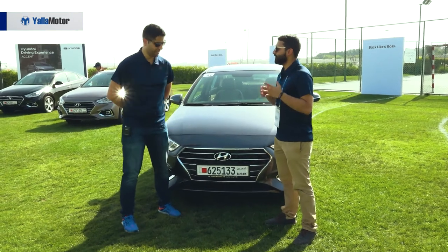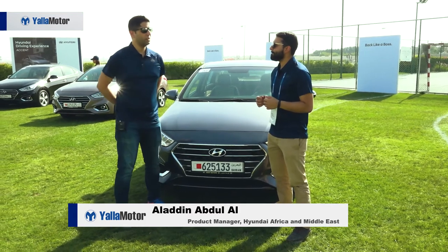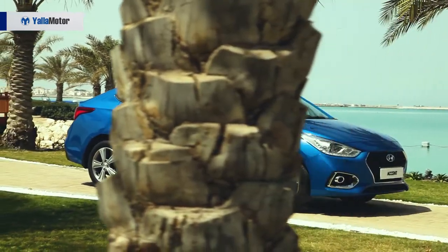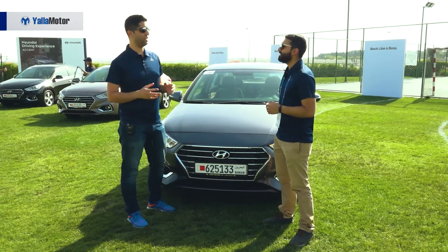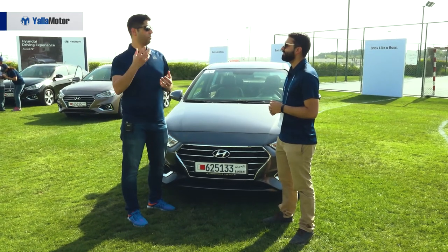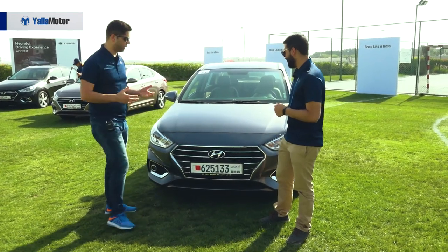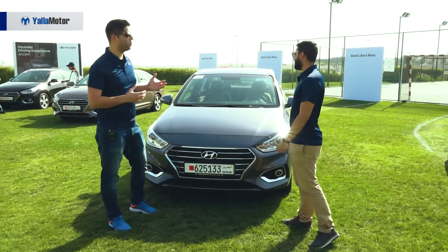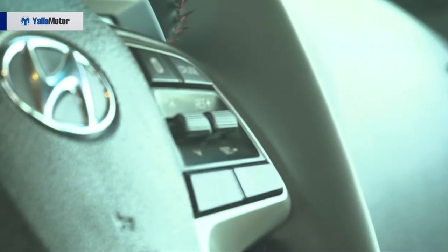Thank you for taking the time to talk with us. Can you tell us about the design of this all-new Hyundai Accent? When it comes to the design, we took two factors: the engineering part and the emotional part. We kept it simple with a few words that resonate — for the exterior, it's 'compact premium': a small car but premium as well. From the inside, it's more like 'modern elegance' with a rhythmical tension.